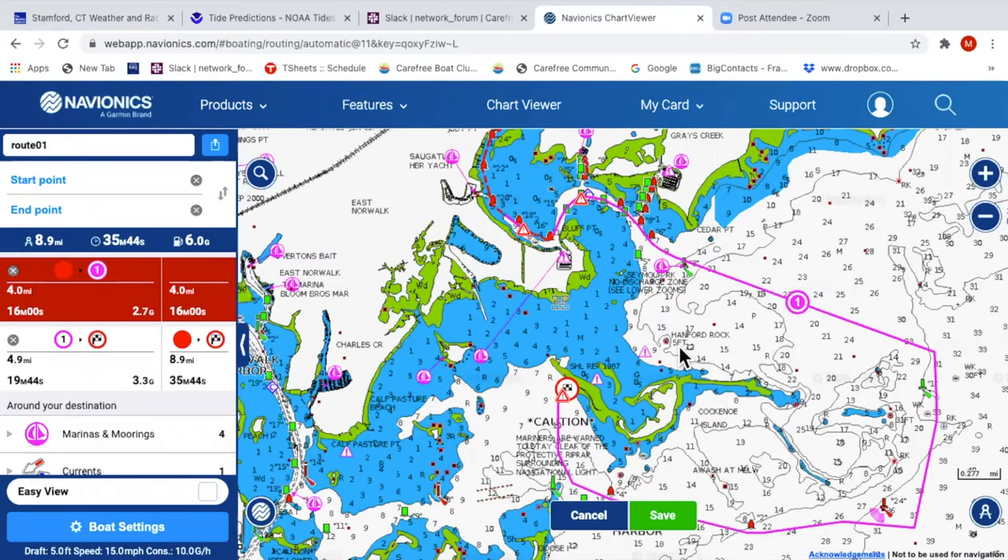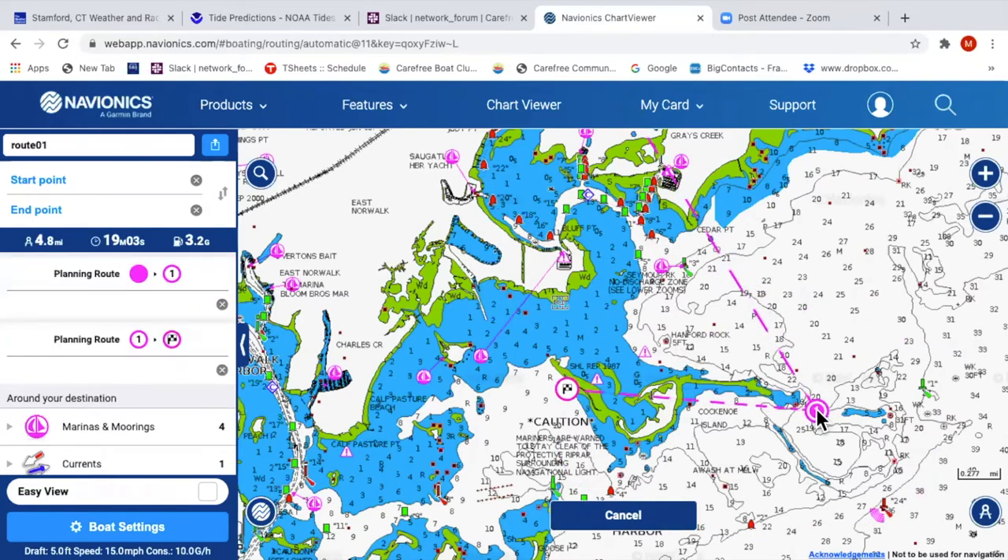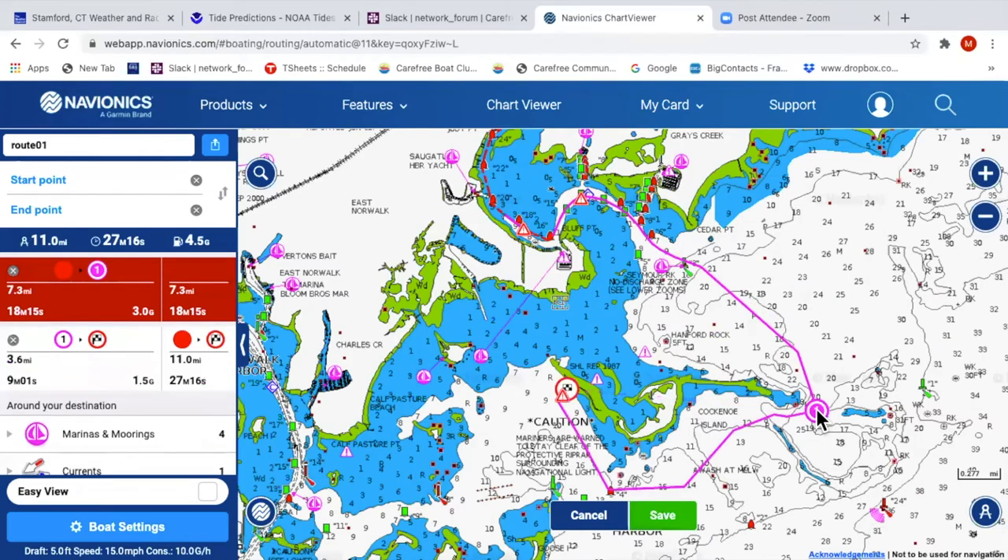Someone asks why the route takes us all the way out and around, since it looks like 35 minutes to get there — could you tighten it up? You could. The computer takes a more conservative route. If you add a waypoint in an area that looks white and doesn't violate the five-foot minimum depth, you can see how the route changes. It's going around that five-foot area but staying away from rocks. That shorter route would be better at high tide.